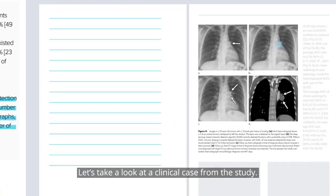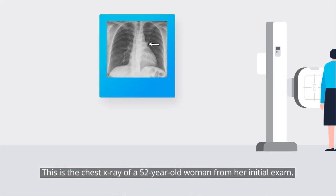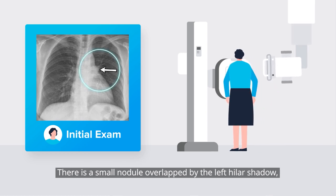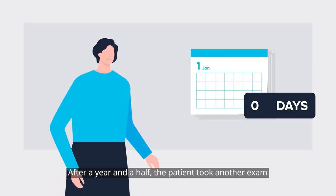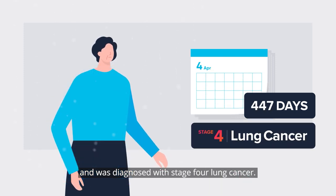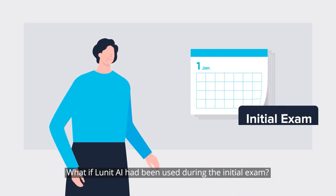Let's take a look at a clinical case from the study. This is the chest x-ray of a 52-year-old woman from her initial exam. There is a small nodule overlapped by the left hilar shadow, which was overlooked during the exam. After a year and a half, the patient took another exam and was diagnosed with stage 4 lung cancer. What if Lunat AI had been used during the initial exam?